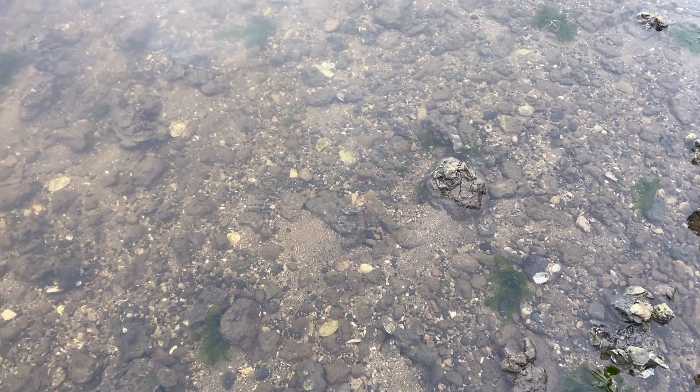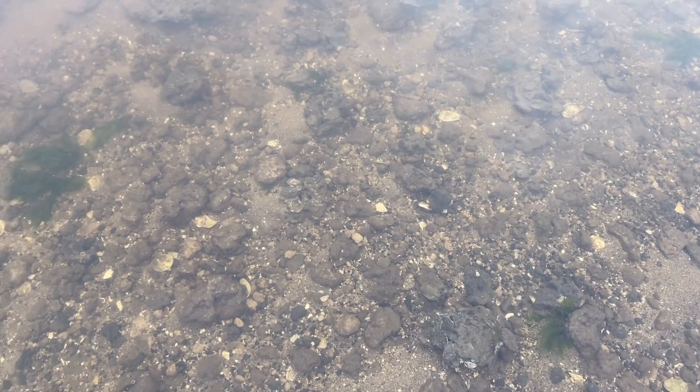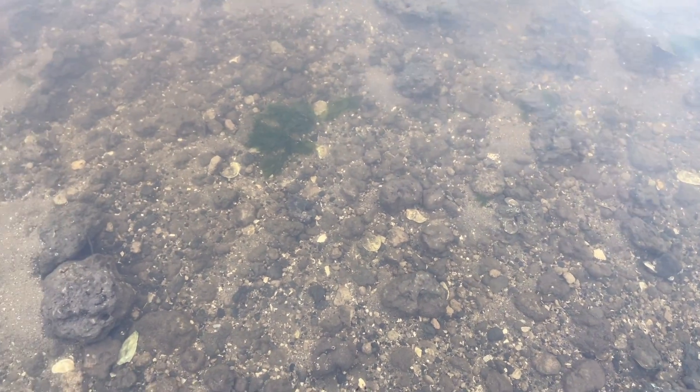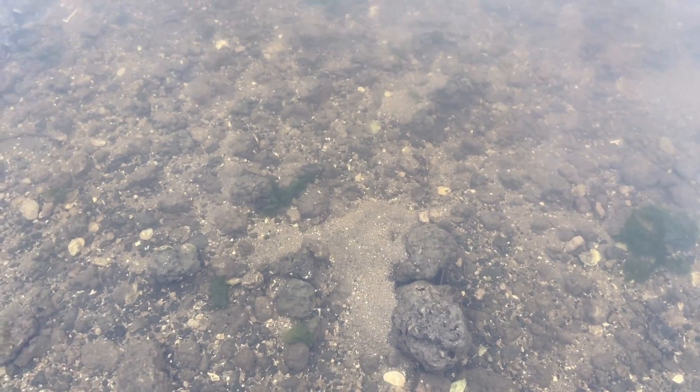It's another really calm, really clear day. I wonder if I'm going to be able to spot any giant fossils underneath this water. We'll find out.